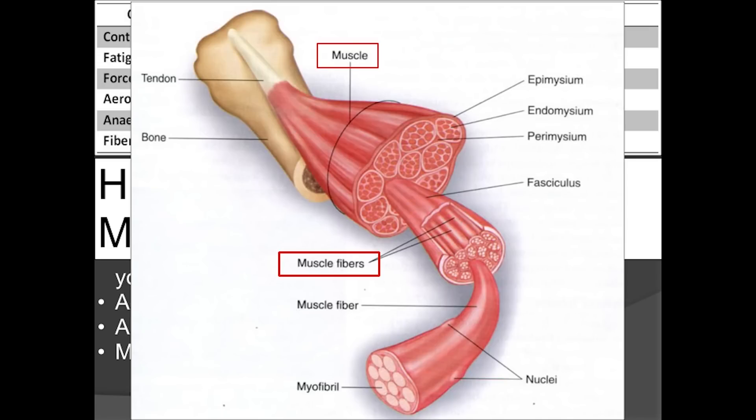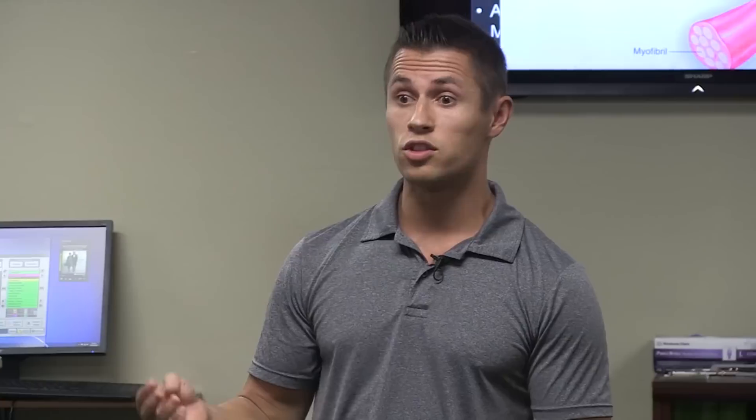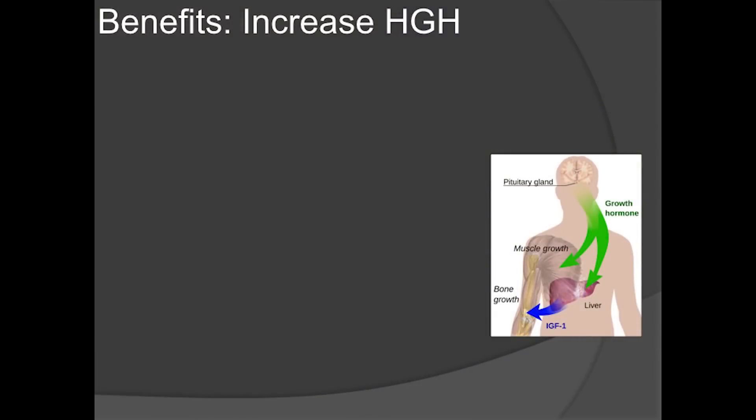If you take a cross-section of a muscle, you'll see all those tiny muscle fibers — 60% are fast twitch, 40% are slow twitch. If you do steady-state cardio, thinking you'll lose weight, you're not using 60% of your muscles. You'll lose them. That's why long-distance runners are what you call 'skinny fat' — what's there isn't muscle, it's fat, because they're burning calories but losing so much muscle.